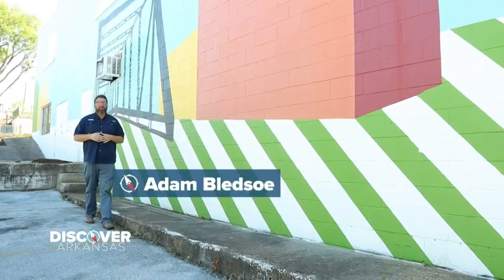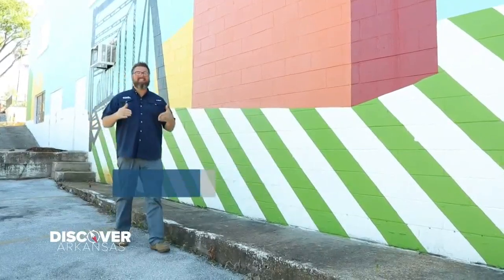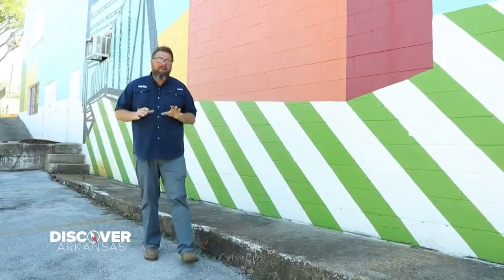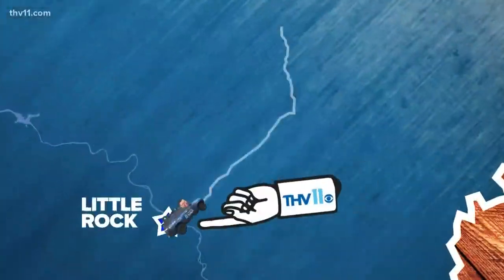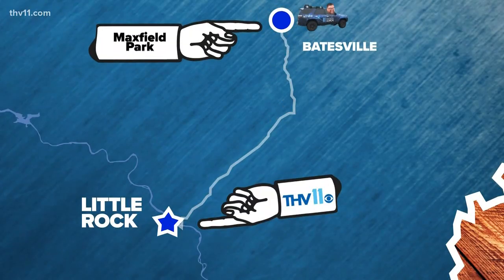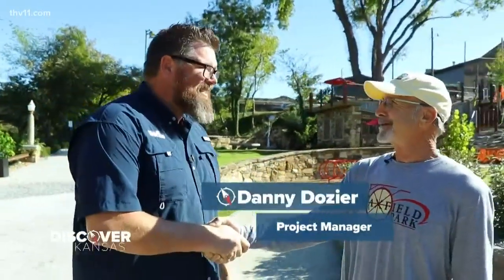On our Discover Arkansas Facebook page we put out a request: where should we visit? People suggested downtown Batesville, and here we are — we're discovering a brand new park. Come on, let's go check it out. You must be Danny? Yes I am! Nice to meet you, Adam.